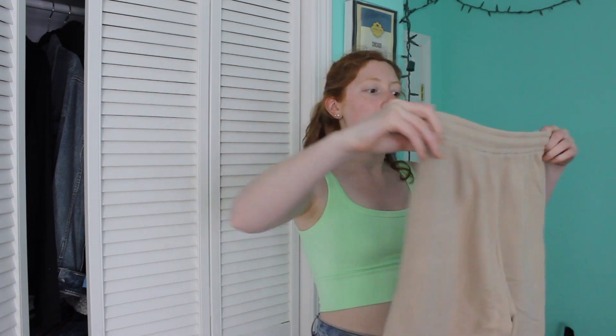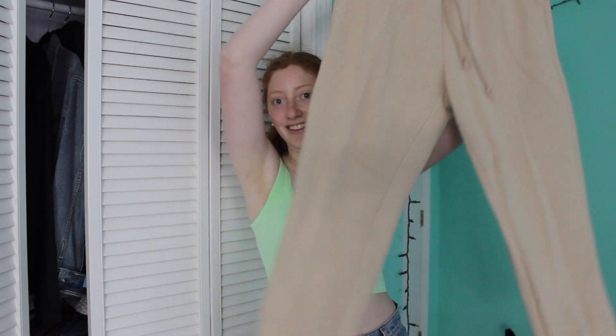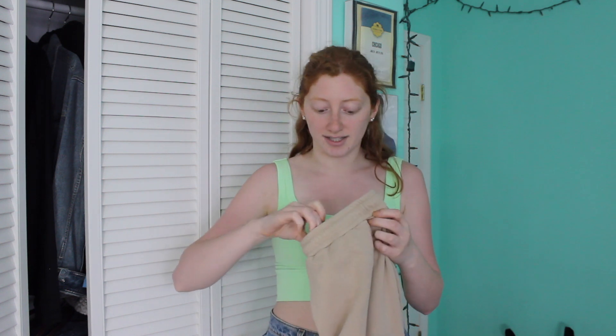Next are these Shein sweatpants — I got a size large in this nude beige color because I really wanted that color in my wardrobe. They have a cinched bottom, drawstring waist, and pockets. As soon as they come out of the wash I just keep wearing them because they're really thick and super soft on the inside. They're affordable but very high quality.